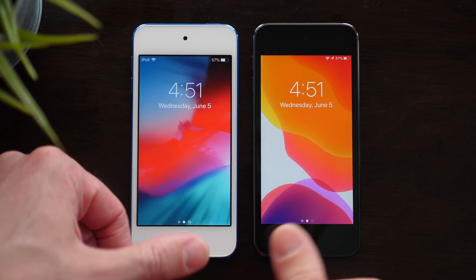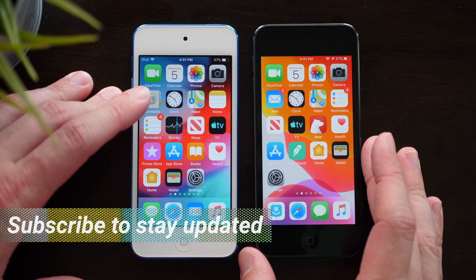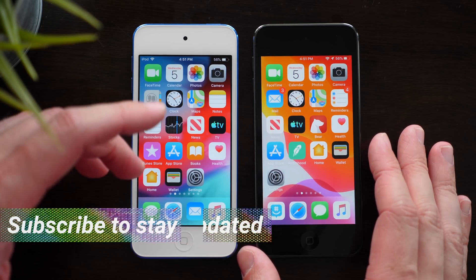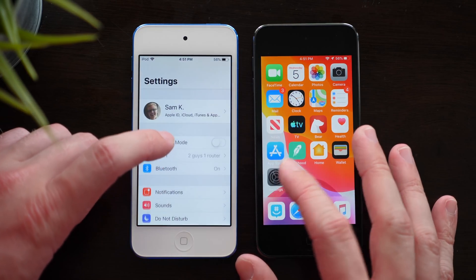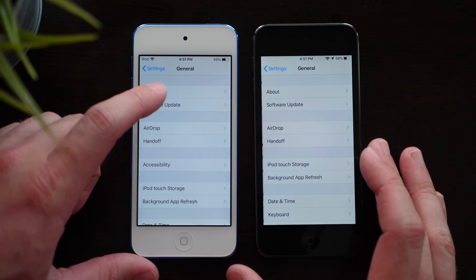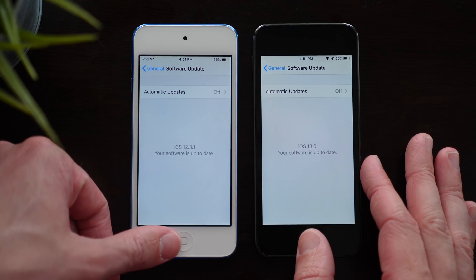Yo, what's going on guys? I'm Sam. Welcome back to another video. I just rebooted both of these devices. They are identical 7th generation iPod Touches with the A10 Fusion chip inside. The main difference is that one has iOS 12 — 12.3.1 to be exact — and then this one on the right has iOS 13 Beta 1.